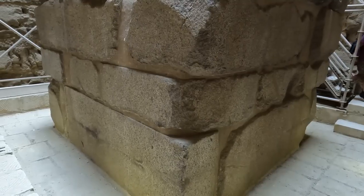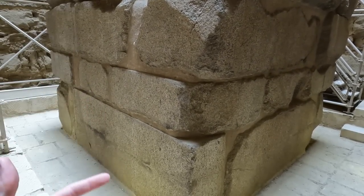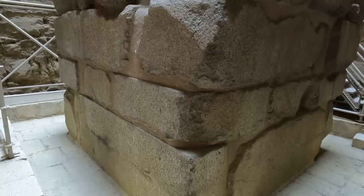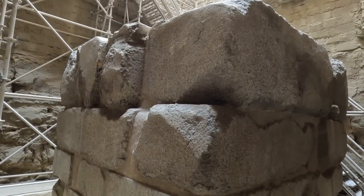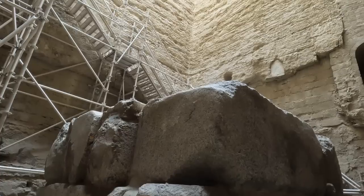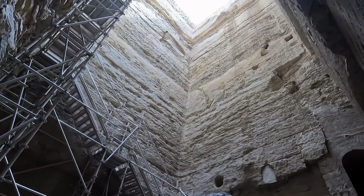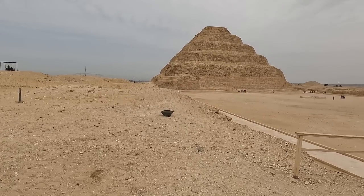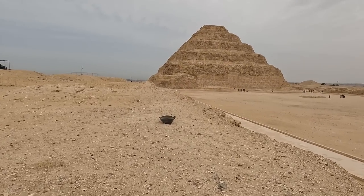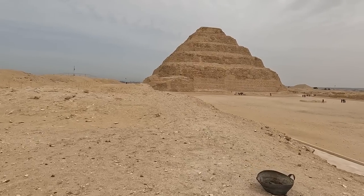Bear with me for just a moment — I'm going to ascend the staircase, get some photos, and we will go from there. Ladies and gentlemen, here we go into the Step Pyramid of Saqqara.